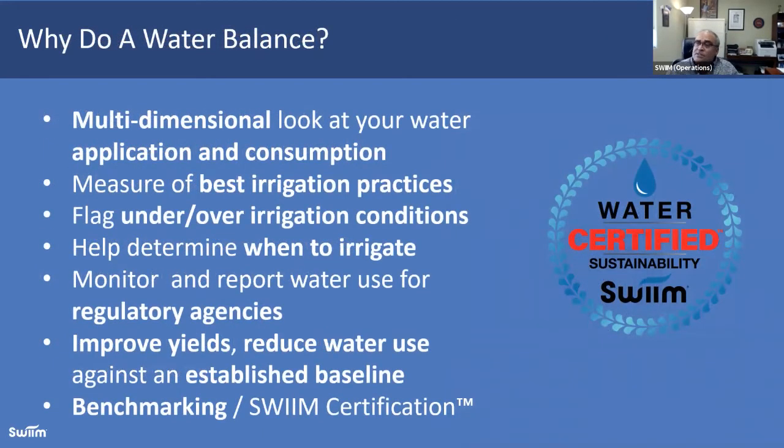Why do we do a water balance? Lots of reasons. First, it gives you a much deeper dive into your water use — cumulative consumption, cumulative application, what's happening during certain stages of plant growth. Meshing that together and balancing your water balance each and every day gives you a multi-dimensional look. It allows you to measure best irrigation practices, flag under and over irrigation conditions, and monitor for regulatory compliance. We're now directly reporting to counties and states in many regions, only with the client's permission, taking that off the client's plate so growers can focus on growing. It improves yields, reduces water usage, and enables benchmarking.